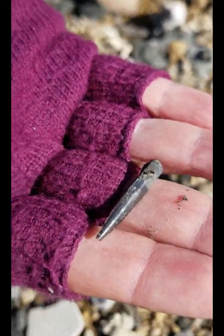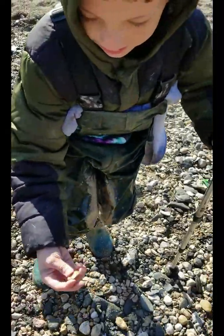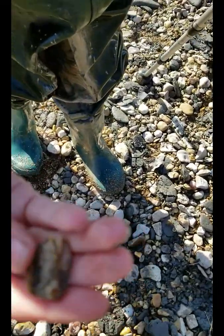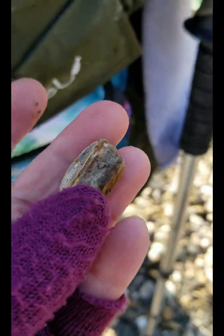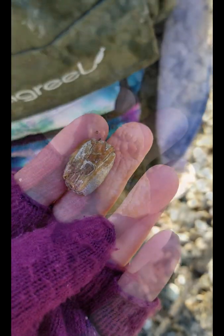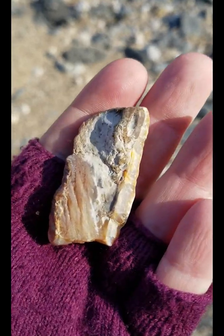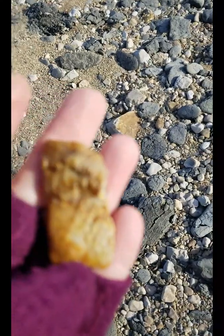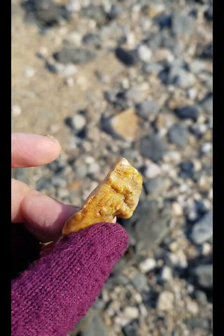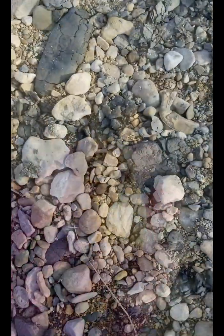Jack found something — what'd you find, Jack? Oh yeah, tooth enamel — good job, dude! Really cool piece of enamel, it was laying like that on the ground. Mammoth enamel — the side looks great. Wow, super cool!